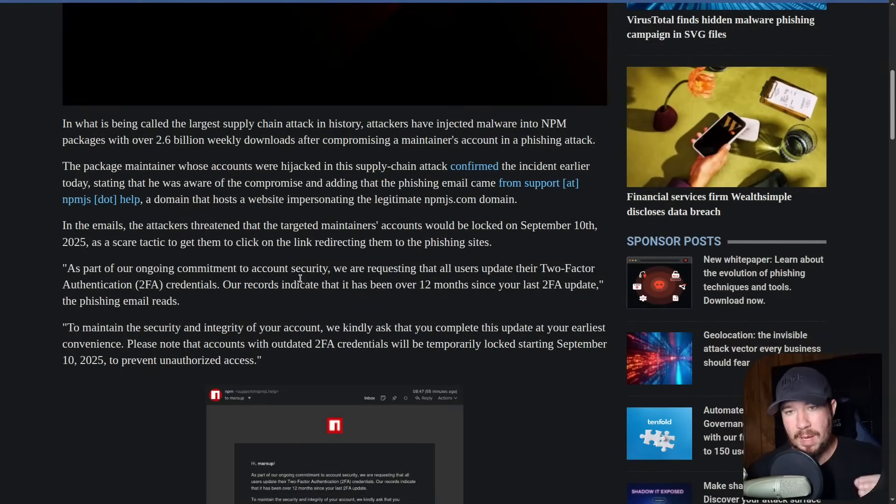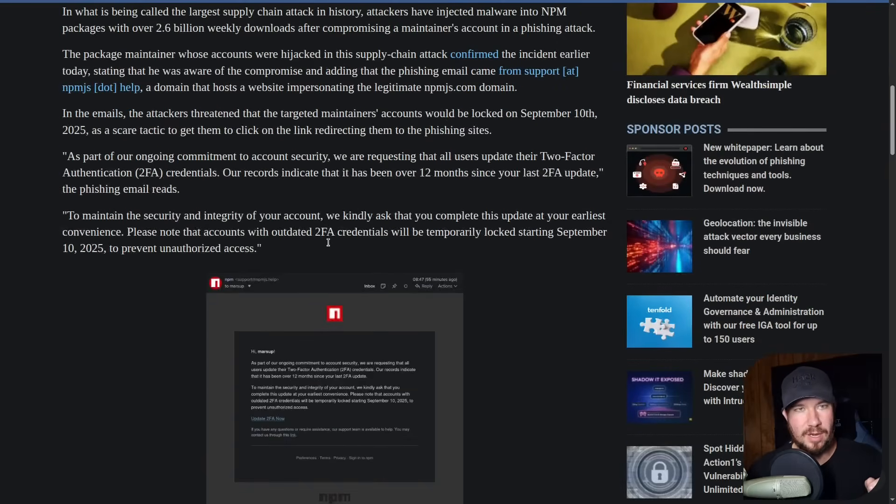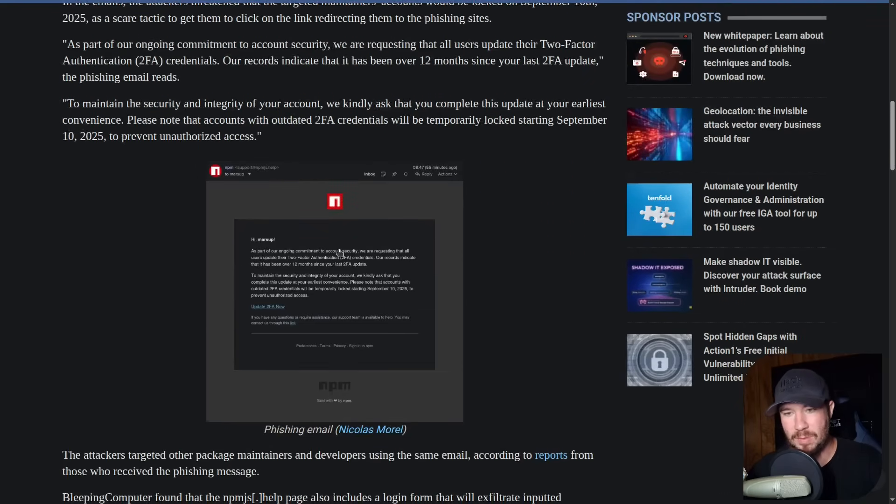That's why NPM is so critical, and why this hack is so devastating. So let's uncover what actually happened. Here I am on Bleeping Computer — shout out to them, they have an excellent article covering what happened. Here's the TLDR: various package maintainers whose accounts were hijacked were sent a phishing email from a lookalike domain. The phishing email came from support@npmjs.help, which is an impersonation of the real npmjs website.